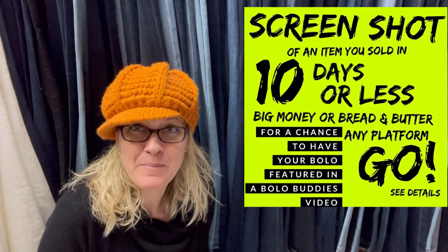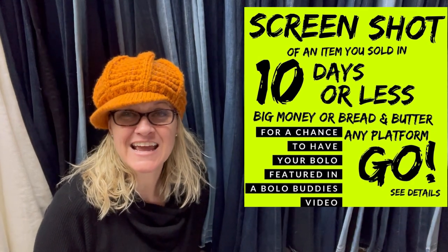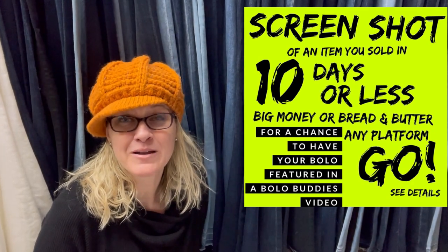Hey Bolo Buddies, thanks for watching. My name is Courtney, also known as Bolo Buddies, and I'm here to share with you a bunch of bolos that sold in 10 days or less. What's a bolo? A bolo is an item to be on the lookout for — an item you can buy low and sell for a profit. I say buy low, sell high. Whether that's a quarter into $25, or 50 cents into $100, or so on and so forth. Profit is profit.